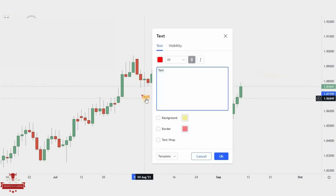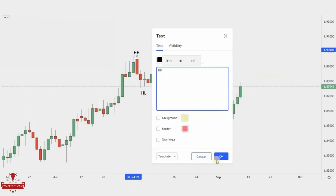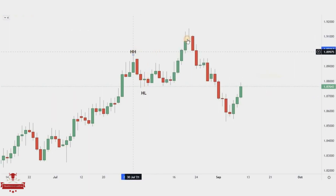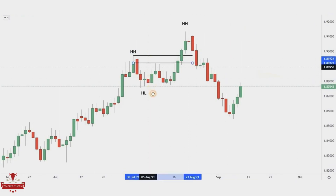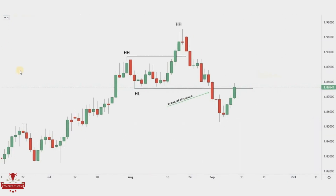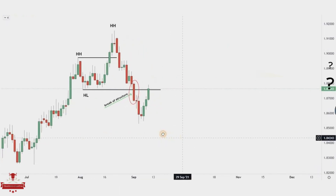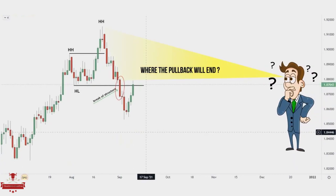We started our analysis on the daily time frame. The first thing we must always do is check market sentiment — whether we are in a bullish trend, bearish trend, or sideways. To define that, we highlight the structure. We noticed a clear uptrend with higher lows and higher highs, then we noticed a break of the last higher low, also called the break of structure. This is a sign of a trend reversal. After the break, price almost every time makes a pullback, and that is exactly what we are showing in this chart. Now you are going to ask: where will the pullback end?